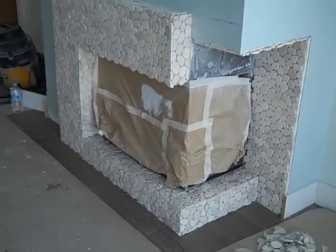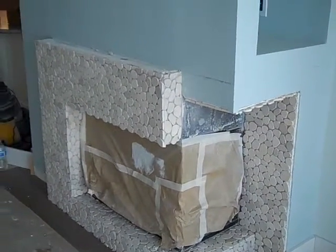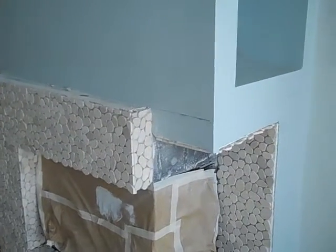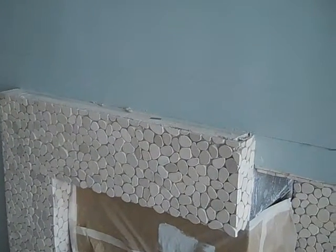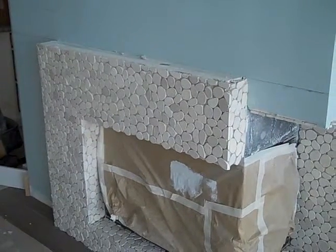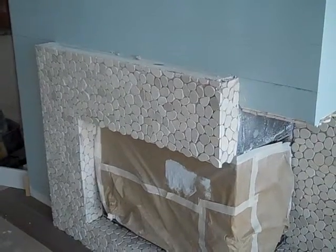This is going to be the downstairs fireplace — a really nice smooth stone front with the pebble look. Above it, as you can kind of see marked out, will be the mantle, which will wrap around this side and on the front. This is the progress on the fireplace and it's getting there. We'll give you an update later, thanks.